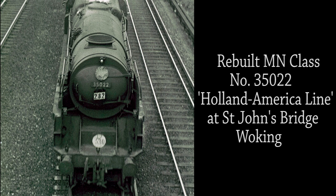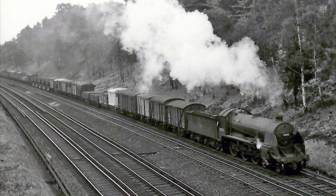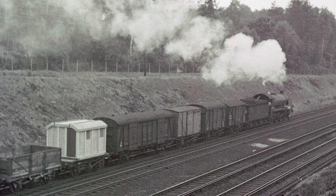Rebuilt Merchant Navy class No. 35022 Holland America Line passes under the footbridge at St John's, Woking, with an up train from Exeter to Waterloo circa 1962. S15 class No. 30503 works a fully loaded mixed freight train from Basingstoke to Woking. Interestingly, a prefabricated concrete platelayers hut is shown on one of the wagons in the train. These were manufactured at the SR Concrete Works at Exmouth Junction. The works also constructed other structures such as footbridges, platform edge slabs and lamp posts.